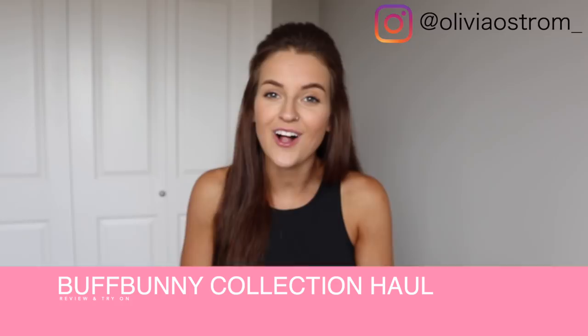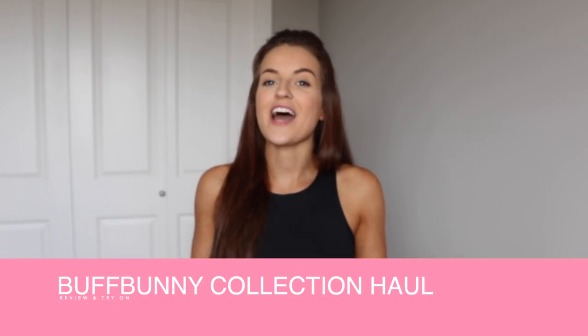Welcome back to my YouTube channel! I'm Olivia Ostrom. I post all things health, fitness, try-ons, workout tips, and nutrition tips. Today we are diving into a Buffbunny Collection haul. This launch has a special place in my heart because I got to travel down to Houston this last weekend.